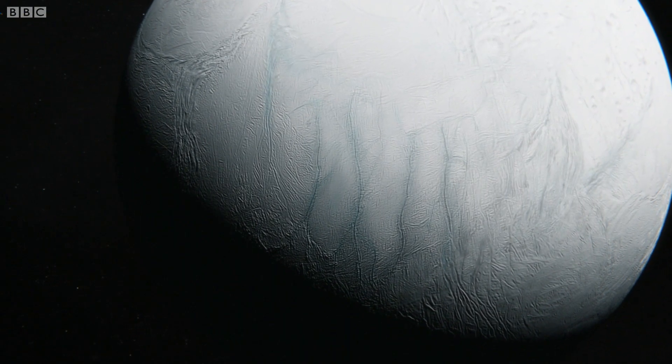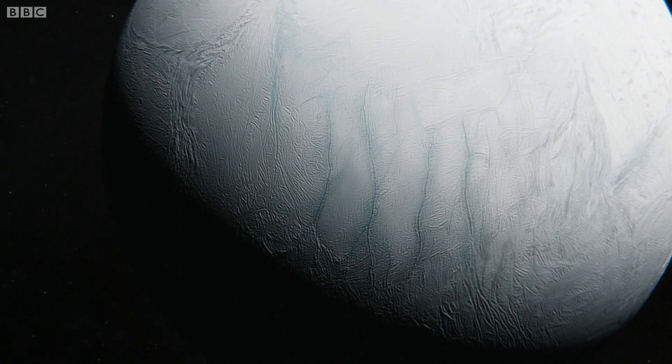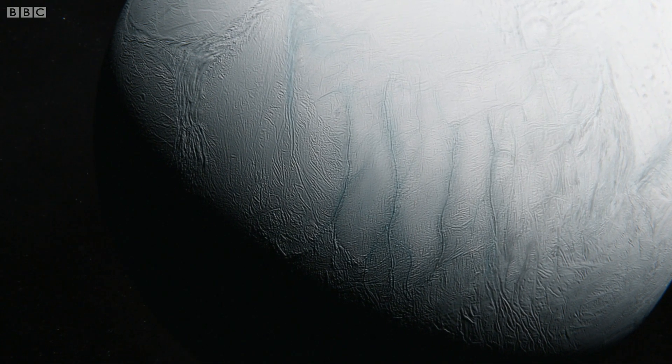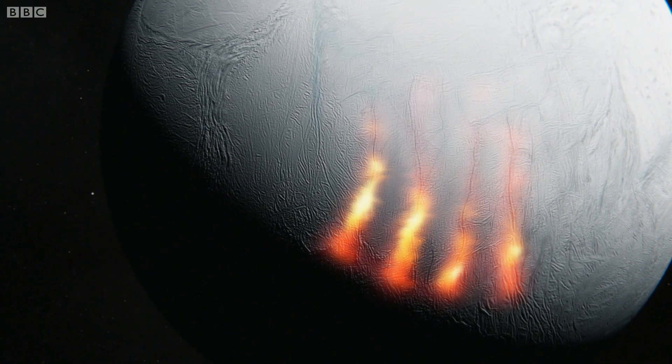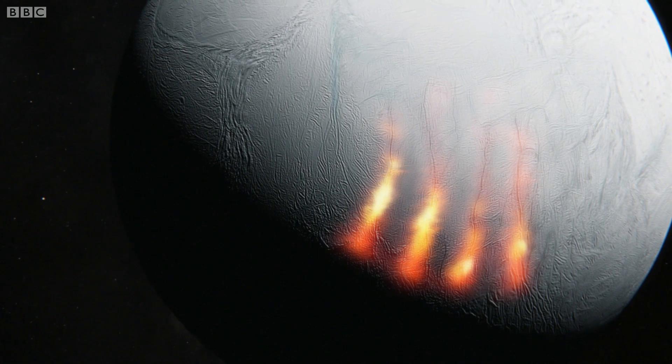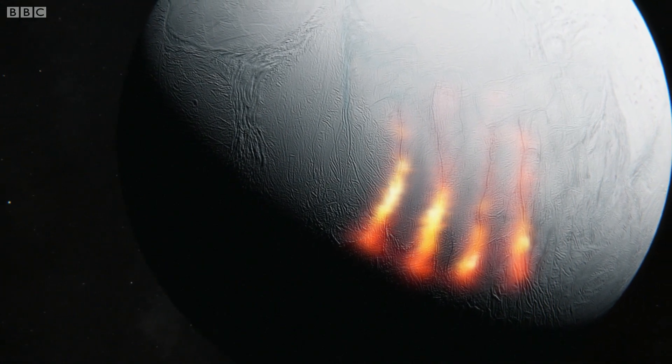The next clue that something was happening under the surface came when Cassini flew directly over the South Pole. Thermal readings showed hot spots under the tiger stripes — the stripes were much hotter than the rest of the moon.